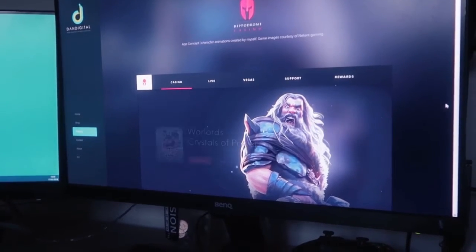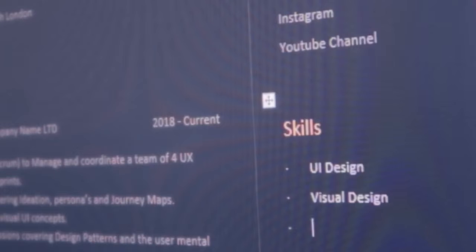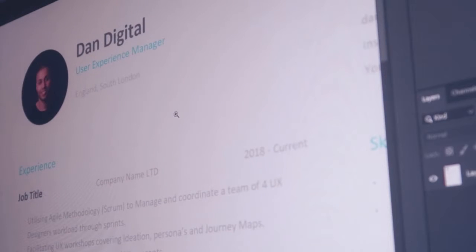With that in mind, as a potential applicant you have to ensure that you are including all the keywords you need. For the sake of context, let's say you are a UI designer — you need to ensure that within your employment history section you're including keywords within those responsibilities. It's not enough just to form a narrative; you need to include words which are going to be picked up by their system.